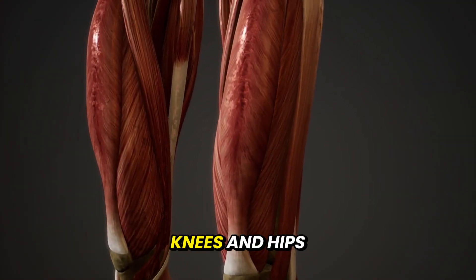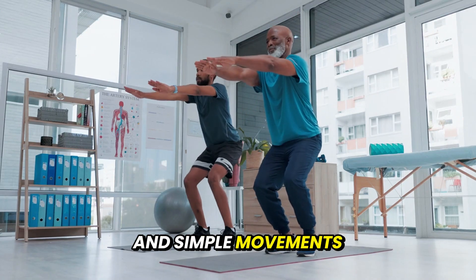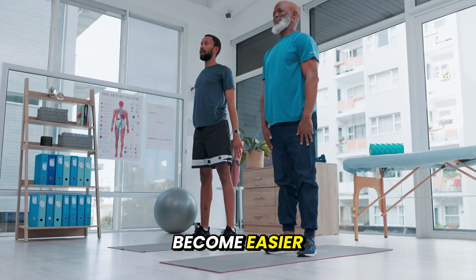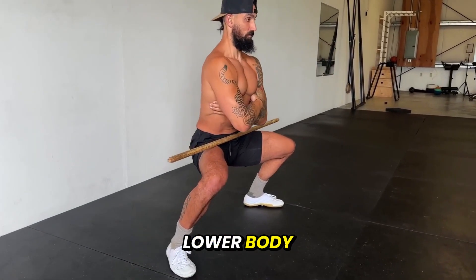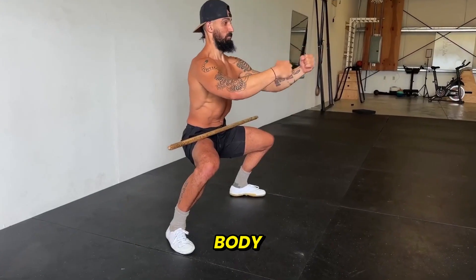Over time, your knees and hips feel stronger, your posture improves, and simple movements — standing, bending, or walking — become easier. Train the horse stance daily. It strengthens your lower body, stabilizes your joints, and literally grounds you in your body.